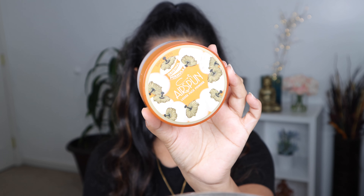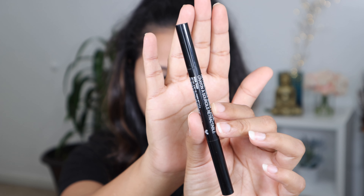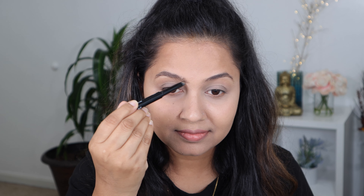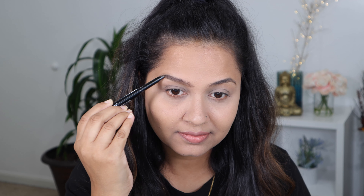Now I am going to be using the Coty Airspun powder to set my under eyes and my T-zone. For my brows I am using the Ultimate Brow Retractable Pencil in shade Taupe. First I brush the eyebrow hair with the spoolie, then I only fill in the sparse areas. Honestly, this eyebrow pencil is not my favorite for special occasions but you can use it on an everyday basis.